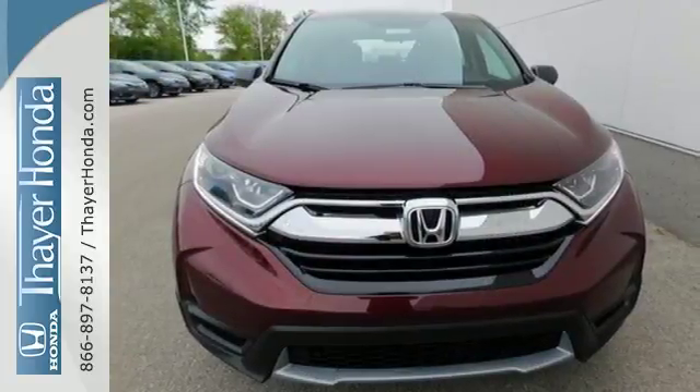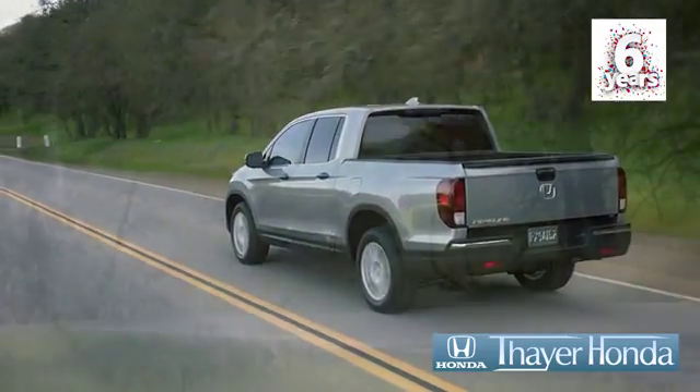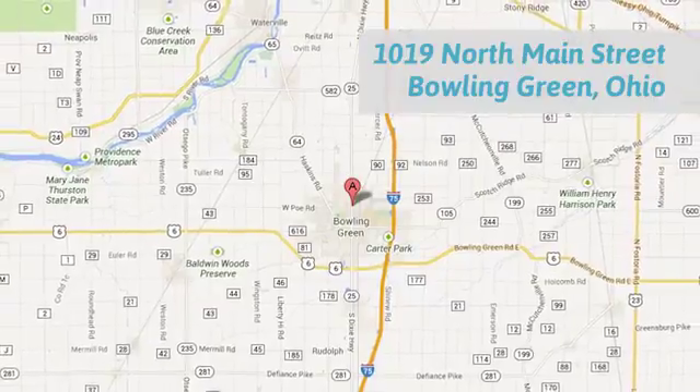Set the trend when you take this CR-V home today. Thayer Honda is happy to pass the savings and quality on to our customers. Call, click, or stop in today. We are conveniently located at 1019 North Main Street in Bowling Green, Ohio.